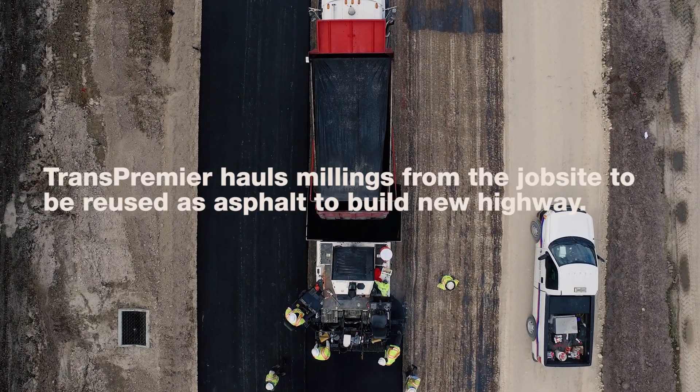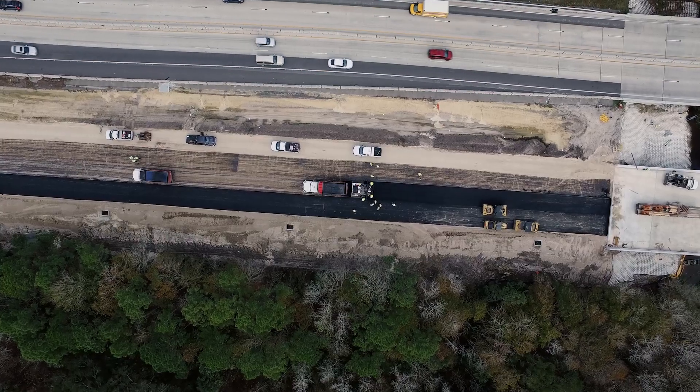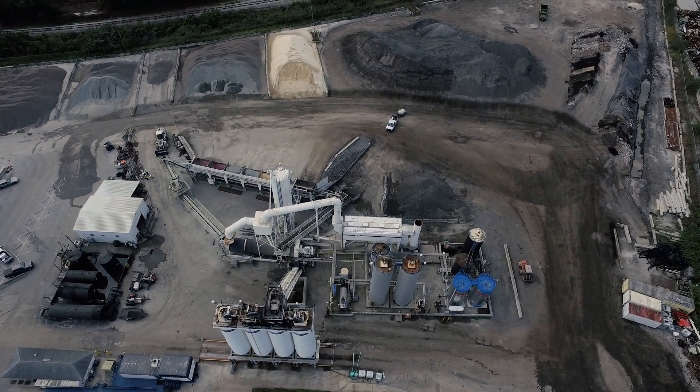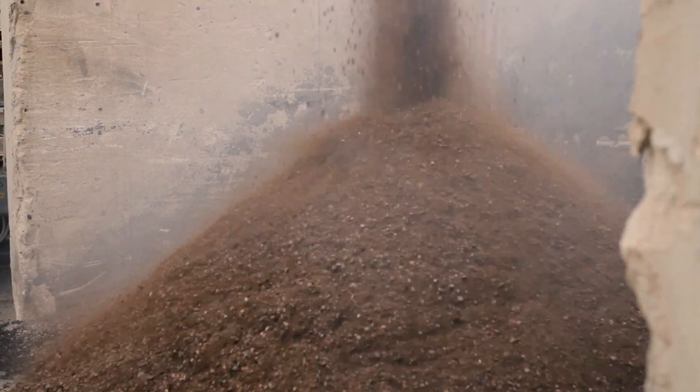Basically, we go to the job site, then there's a milling machine that drops all the millings into the dump trucks. Sometimes they might hold it on site or they might haul it back to a plant. That's actually a cool fact — most of the millings that are milled from the road are actually reused again, so they're recycled. We're using the same material to build new roads.